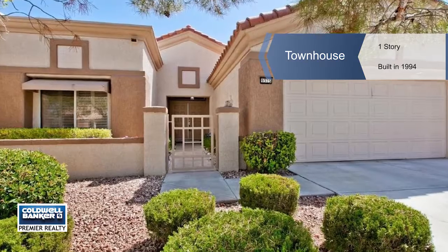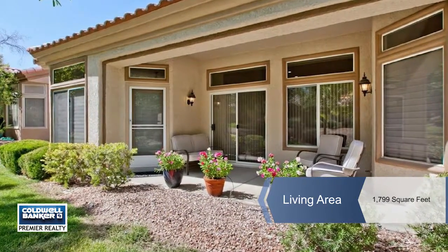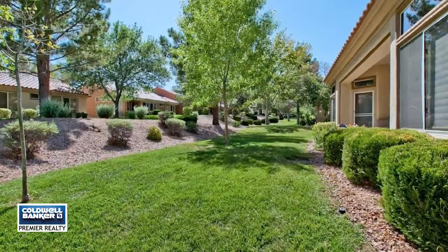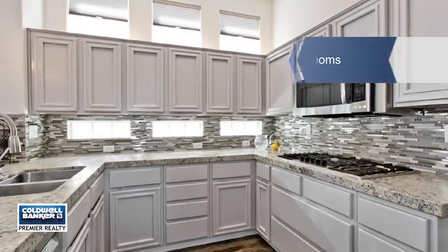You're going to love this Summerlin single-story light and airy townhouse in Sun City with a lush backyard and remodeled interiors. It features wood-like flooring, modern light fixtures, and high-grade granite and backsplash in the kitchen with appliances included.